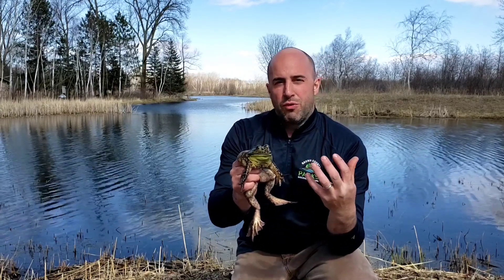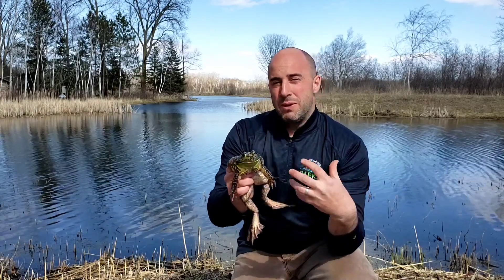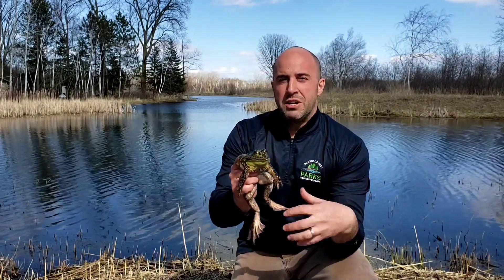We didn't want to take one of the bullfrogs from the wild out here at Barkhausen, because we do have bullfrogs out here in our ponds. And sometimes between mid-May to July, when they're starting to breed, you're going to hear their call — it's like a burrum.